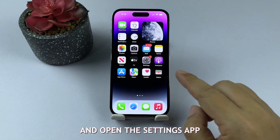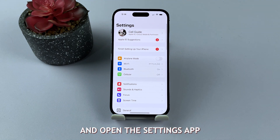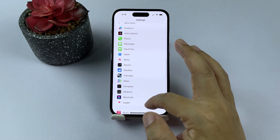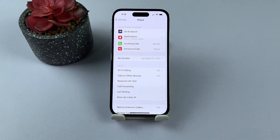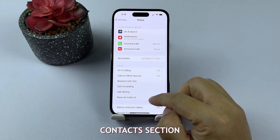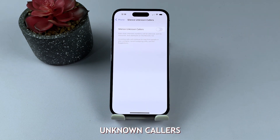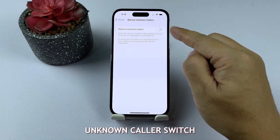Unlock your iPhone and open the Settings app. Scroll down and tap on Phone. In the Phone settings, scroll down to the Blocked Contacts section. Tap on Silence Unknown Callers. Toggle on the Silence Unknown Callers switch.